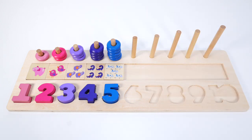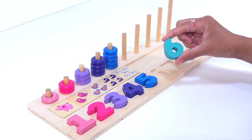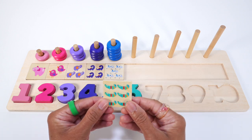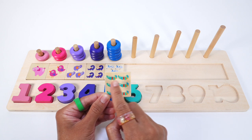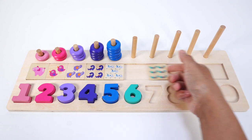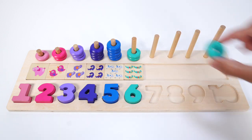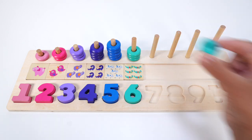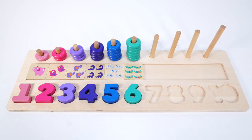Do you know what number comes after 5? Yes, the number 6. This number 6 is turquoise. Check this out — 6 crocodiles: 1, 2, 3, 4, 5, 6. Six crocodiles. How fun! Let's count the turquoise rings: 1, 2, 3, 4, 5, 6. Six turquoise rings.